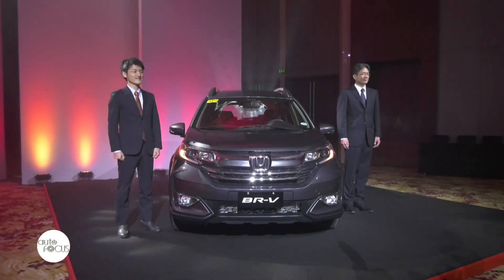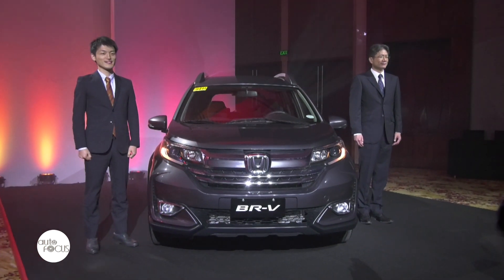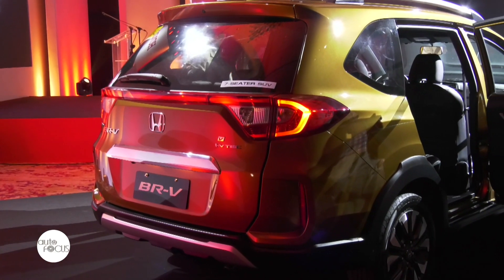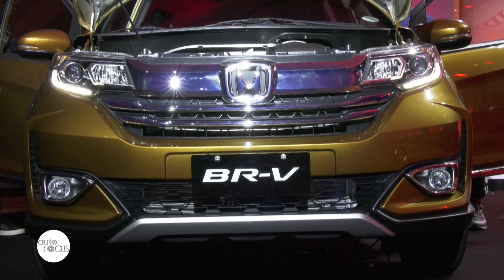The new BRV is now available at all 38 Honda dealerships nationwide. This product was developed for Filipino families looking for an affordable 7-seater. Our BRV applies a powerful engine that is yet very fuel efficient, making it more suitable for daily usage because of its very fuel-efficient powertrain.